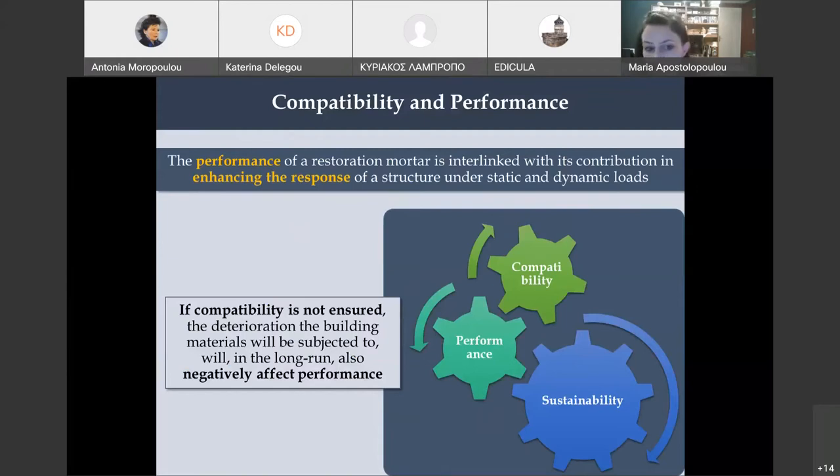Apart from compatibility, another very important aspect of restoration mortars is performance. When we speak about performance, we mean enhancement of the structure's response under loads. This means we do not just copy a historic mortar — our goal is to reinforce the structure so it can respond well under static and dynamic loads. Performance must always be accompanied by compatibility. If we have a performing mortar that is good mechanically but compatibility is not ensured, in the long run all building materials will be negatively affected, and sustainability will not be achieved.